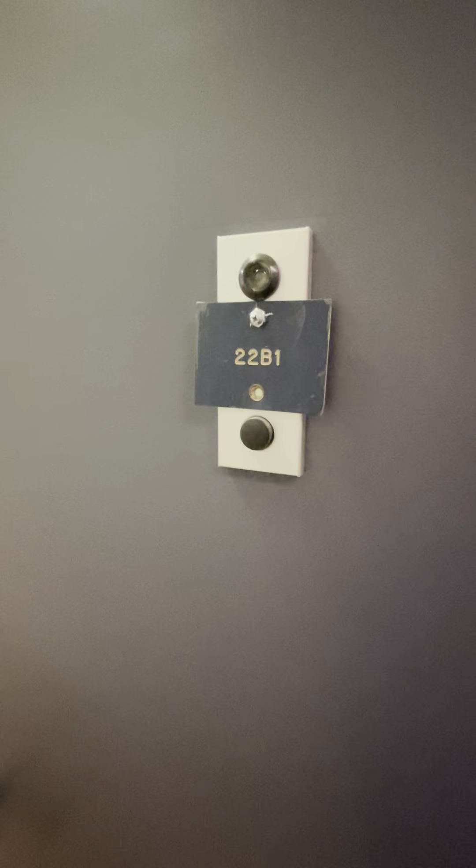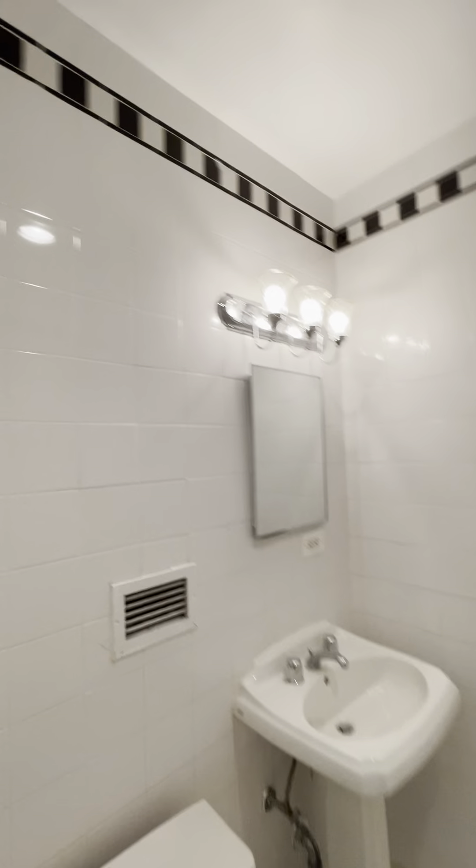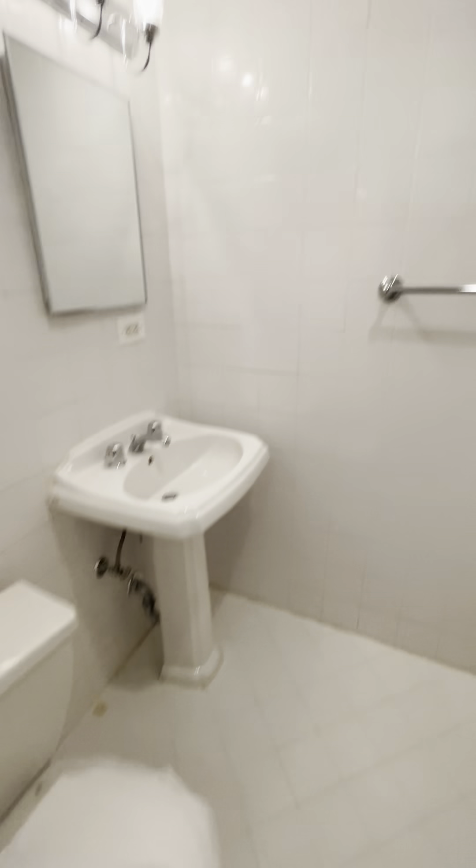This is 22B1 studio at Entire Towers. Once we come in, on the left it's the restroom, and with the top. On the right side it's a small closet.